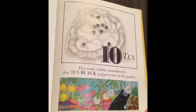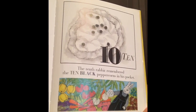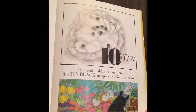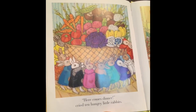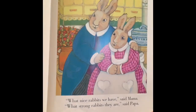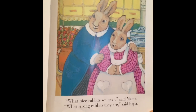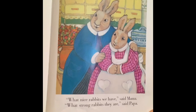Ten, the tenth rabbit remembered the ten black peppercorns in his pocket. Here comes dinner, cried ten hungry little rabbits. What nice rabbits we have, said Mama. What strong rabbits they are, said Papa.